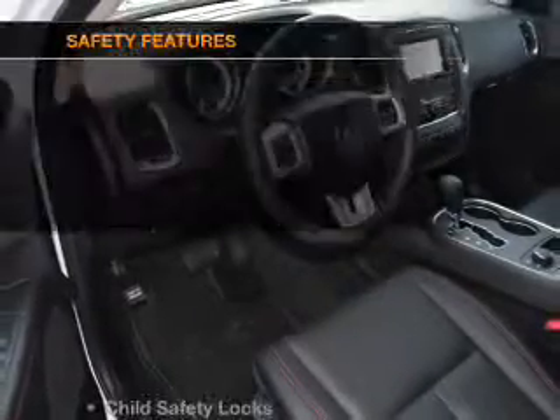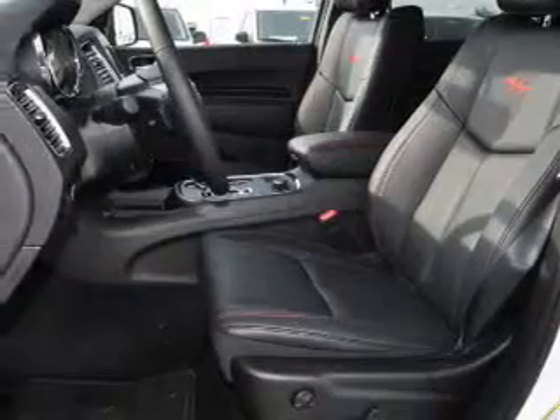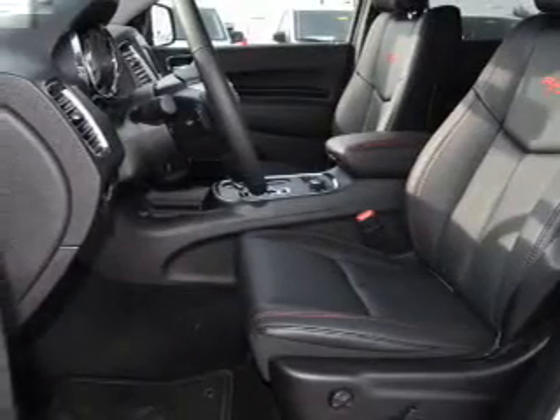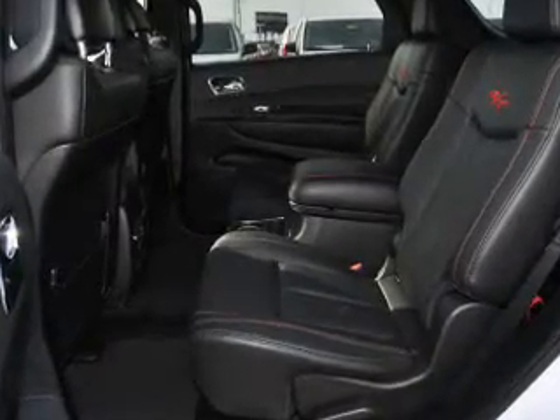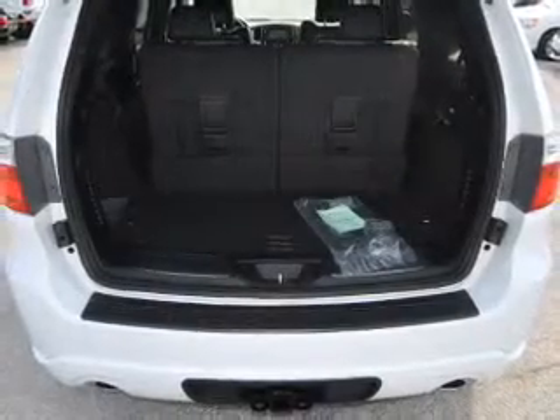A satellite radio is also included. And for your peace of mind, the following safety equipment is included: front ventilated disc brakes, curtain head airbags, passenger airbag, side airbag, traction control, stability control, and a low tire pressure warning.